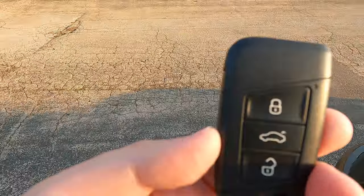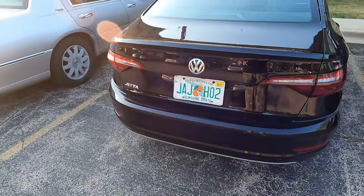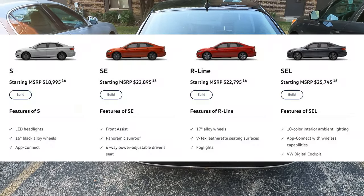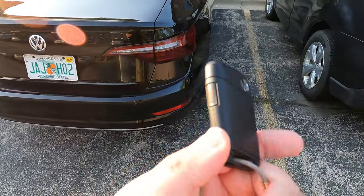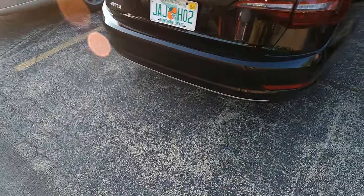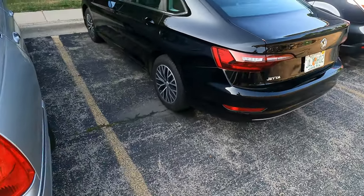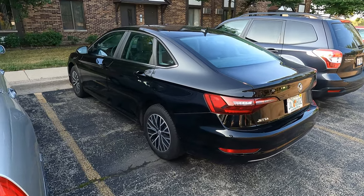I haven't seen a modern Volkswagen key before - I don't know anybody with a Volkswagen. This Jetta says SE, which is probably the second trim from the bottom since there's got to be a base model. It's a pretty good key - I like the little Volkswagen design. It does have a metal key that folds out. It is a push button start with smart key access, which leads me to believe it's not the base model.